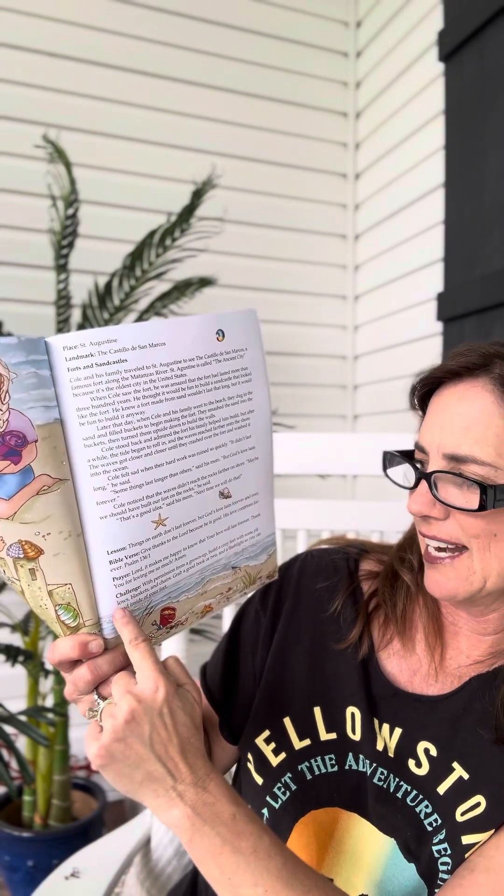So when you get it, check it out. Look: dedication, stories. Each of them has a little lesson learned, a Bible verse, a prayer, and a little challenge activity. And then inside the illustration, you'll find a little crab on each one of them. And then at the very back of the book, here's a map of Florida that shows the beaches that are mentioned inside of the story.